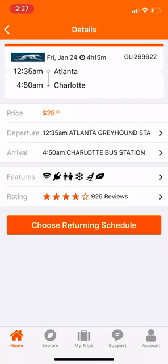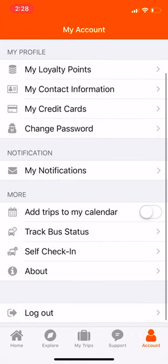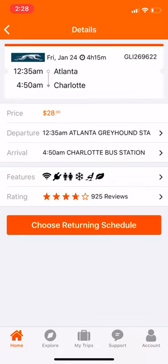From here you can actually go ahead and book the tickets as well. Once you choose your returning schedule, under your account you have your loyalty points, credit cards, and you can also do the self check-in and track the bus status as well in case anything happens.